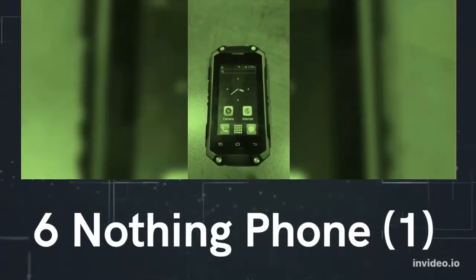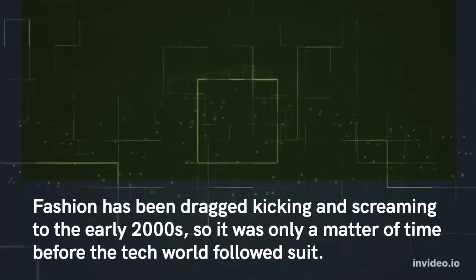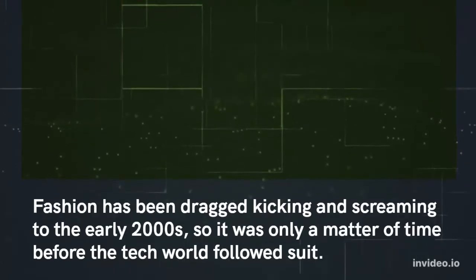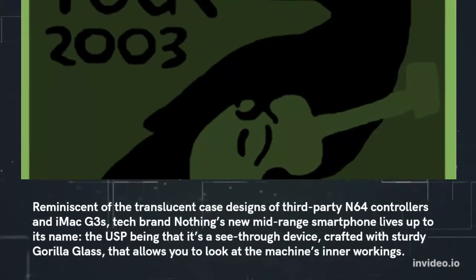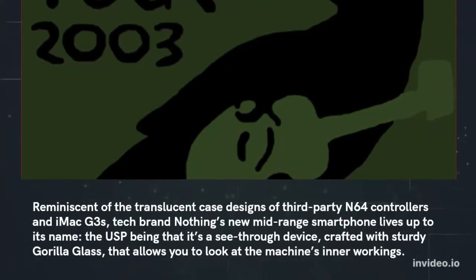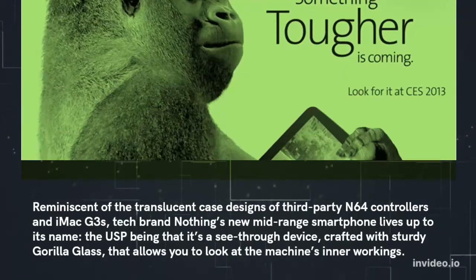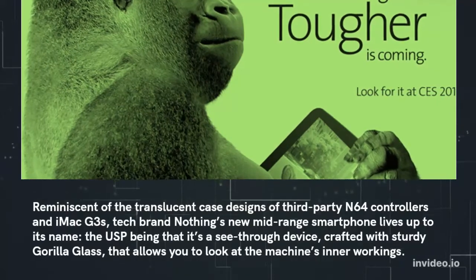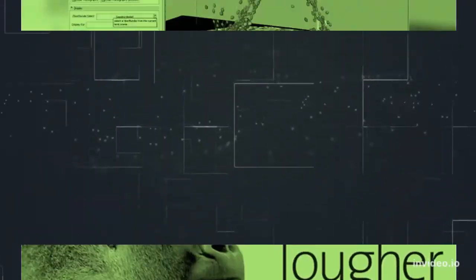Number six: Nothing Phone 1. Fashion has been dragged kicking and screaming to the early 2000s, so it was only a matter of time before the tech world followed suit. Reminiscent of the translucent case designs of third-party N64 controllers and iMac G3s, tech brand Nothing's new mid-range smartphone lives up to its name — the USP being that it's a see-through device crafted with sturdy Gorilla Glass that allows you to look at the machine's inner workings.